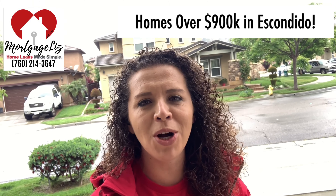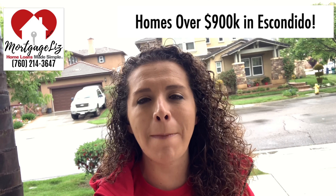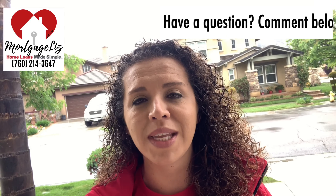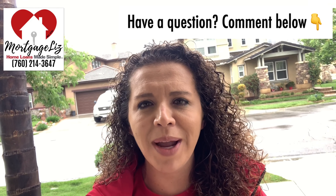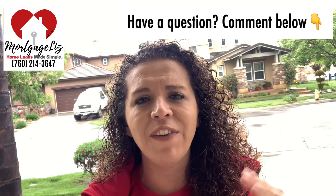Hello MortgageLiz, Les LaFour here with Prime Lending. We are doing it again — we are exploring Escondido real estate, and this week we are looking at homes above $900,000. At the end we have a last-minute add-on: a home you would definitely feel could be worth a lot more. Let's keep on watching.